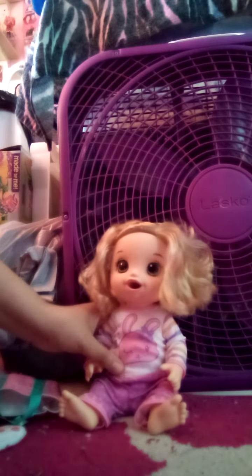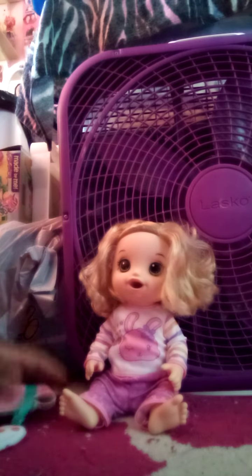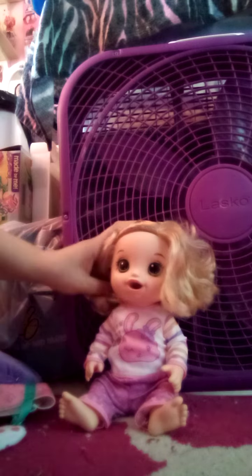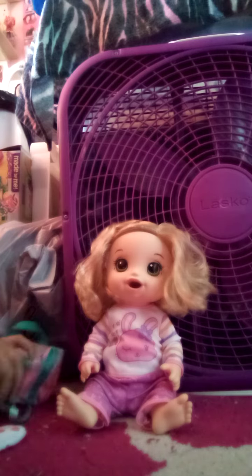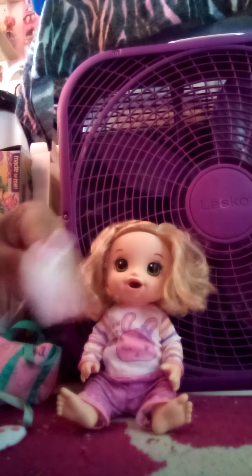It has a pink bunny on it, and on the side it says Baby Alive. She has blonde hair and green eyes. She's so beautiful, and her slippers are so adorable — how tiny they are!